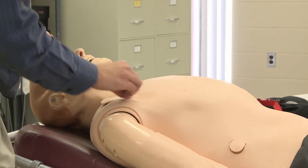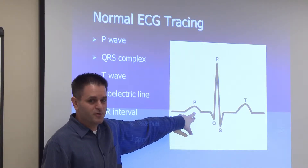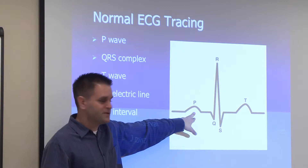A resting ECG is just going to give you your basic electrocardiogram at rest. It's primarily used to determine whether or not anyone has any abnormal heart rhythms at rest, or has had any previous heart attacks, or maybe is at risk of heart attacks.